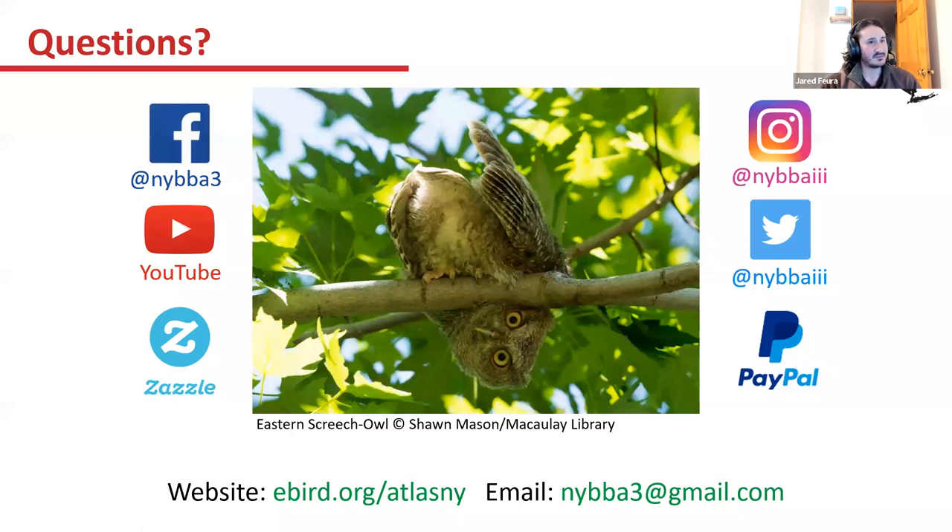With that, I'll take any questions. A reminder of our website, and if you need to email Julie or me directly, our email is nybba3@gmail.com. If you want any Breeding Bird Atlas shirts, mugs, or other items, you can visit Zazzle — that goes to support our technicians and getting a published atlas at the end of the project. Thank you guys for your time.